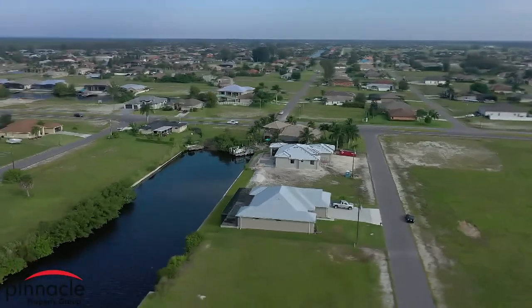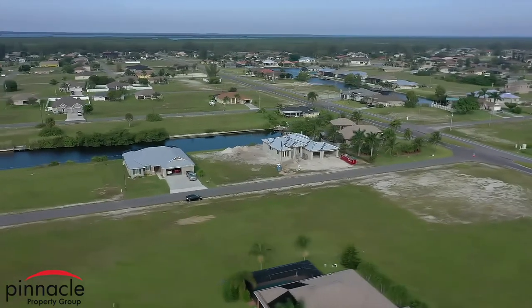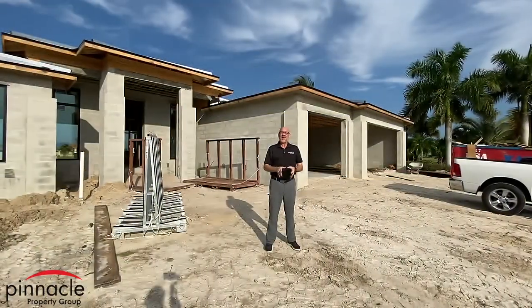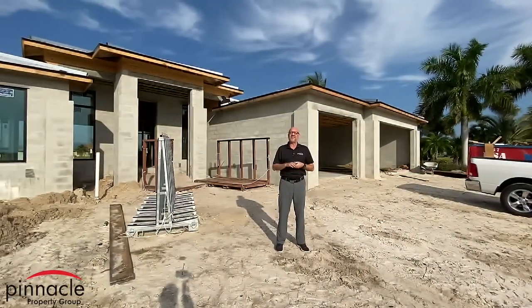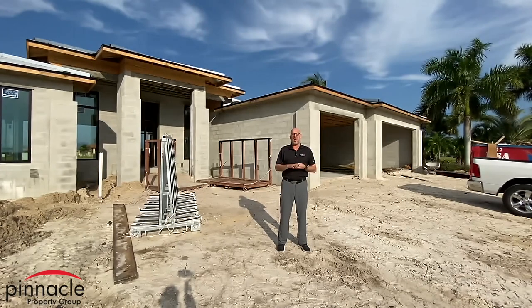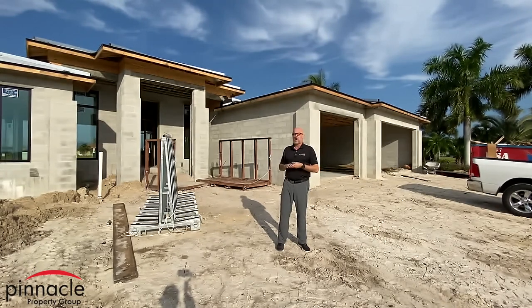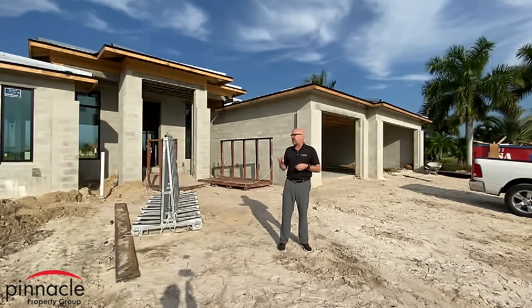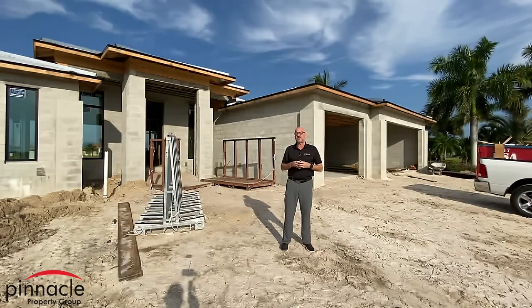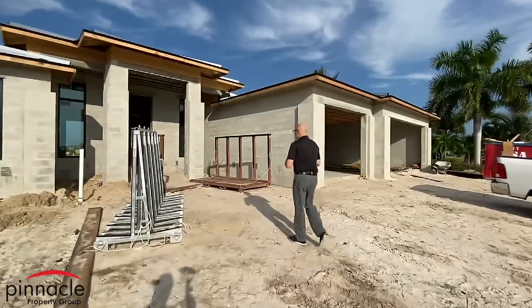Hey folks, this is Brian Ludden with Pinnacle Property Group, and today I'm going to be giving an update on my home. This is my own personal build. The current situation with the home is that we are in the drying stage. We just framed it out inside, the windows are being installed, and the plumbing rough-in has just been completed. So let's go take a tour and I'll tell you some of the things that I did inside the house.